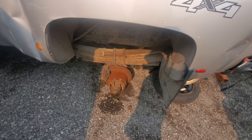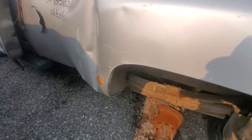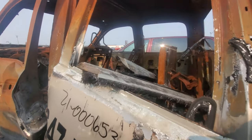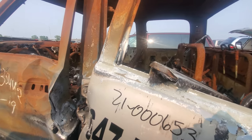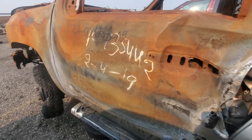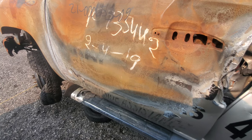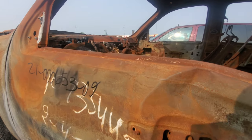Look at those leaf packs — oh my gosh, those are huge. This was a business truck. There are phone numbers on the side — I'm not going to show the phone numbers. JD Roadside Assistance.